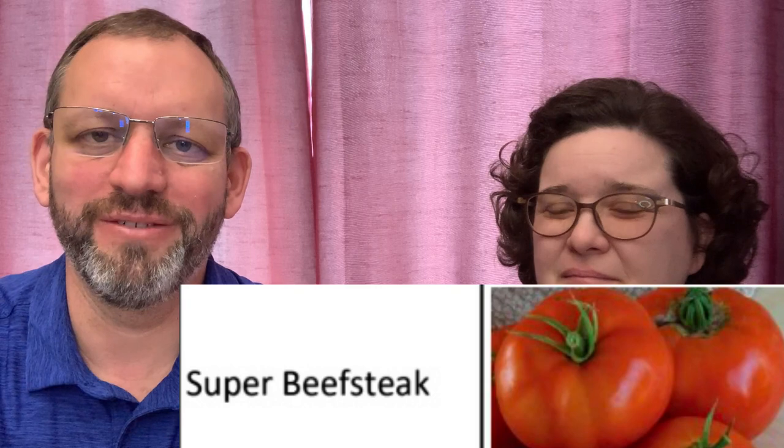Super Beefsteak — kind of a generic sounding name, but it's actually one of our best producers. It's a little slower to get going, but year in and year out it's been really good for canning. It is an open-pollinated one, so if you want to save seeds for a good solid tomato, that would be one you can use. The last big red one is Wood's Famous Brimmer — another great big red heirloom. People love it for BLTs. It's also a beautiful plant in the greenhouse — nice, sturdy, not a frail, sickly thing.